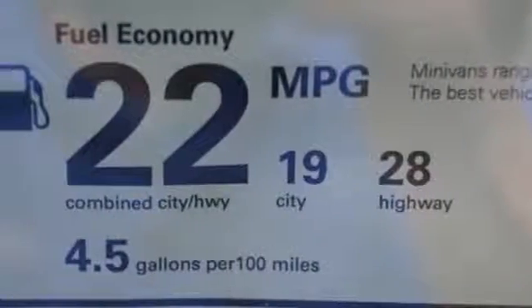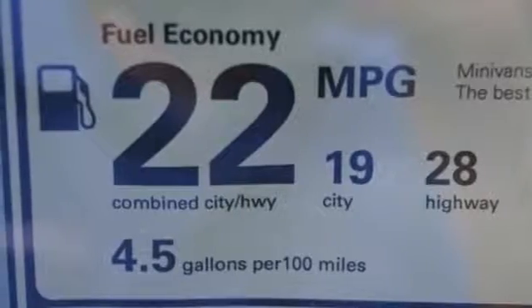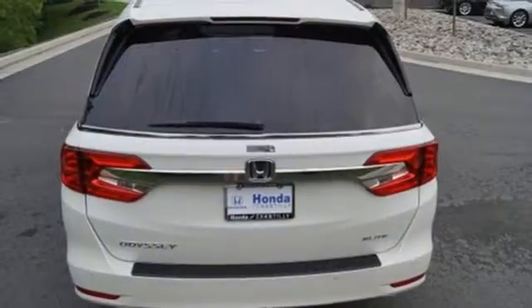V6 engine, hands-free liftgate, four-wheel analog disc brakes, and automatic transmission.